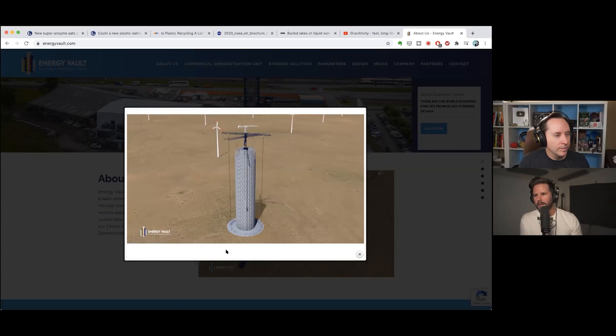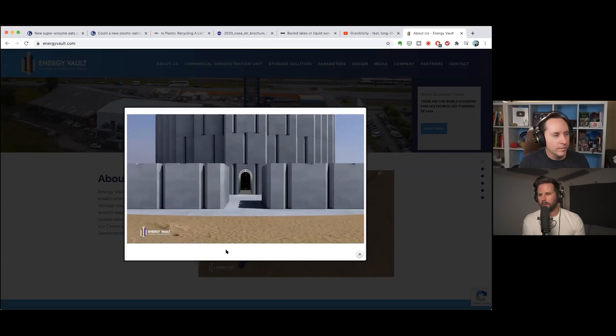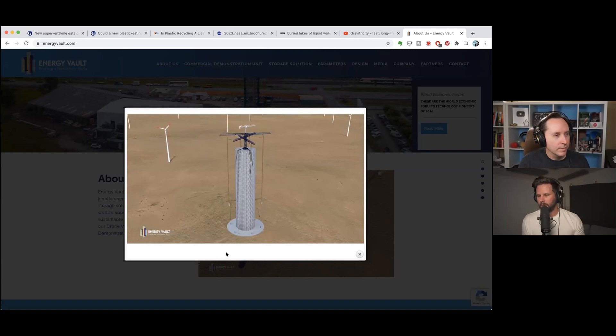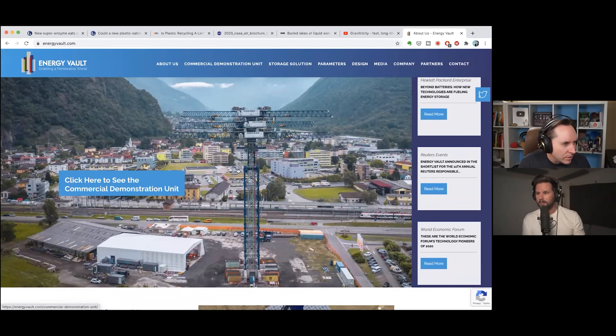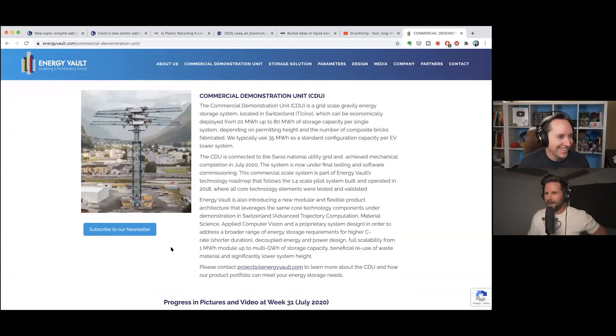It probably makes more sense to have a gravity battery that is just a gravity battery — a standalone unit. But if there's a way to incorporate it efficiently into a wind turbine, it's worth exploring. As far as I know, none of these have actually been built yet — it's still mostly conceptual. This company has a website and what looks like a commercial demonstration unit.